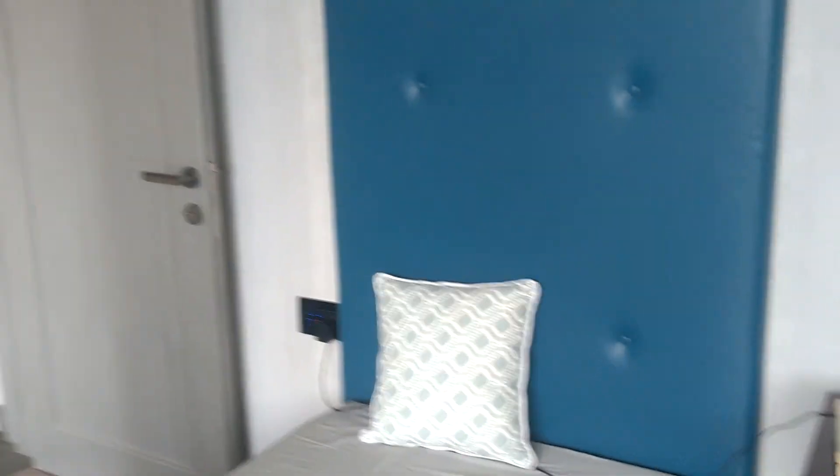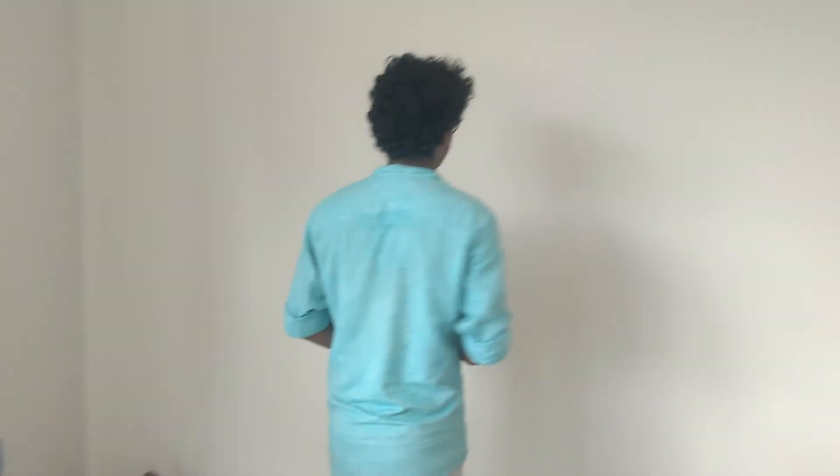Okay, there you go. This is a lovely housing. See ya! I'll see you next time.